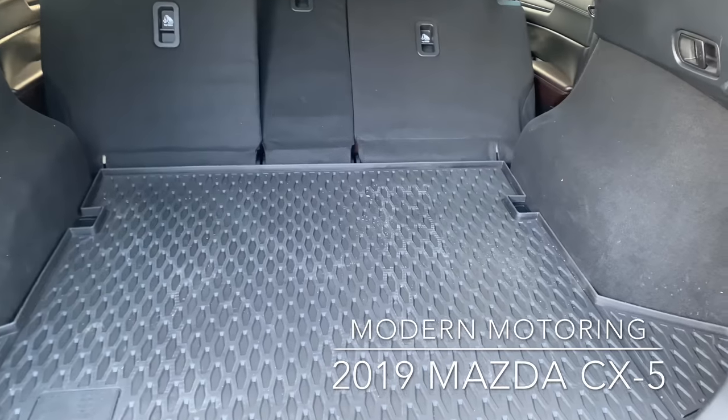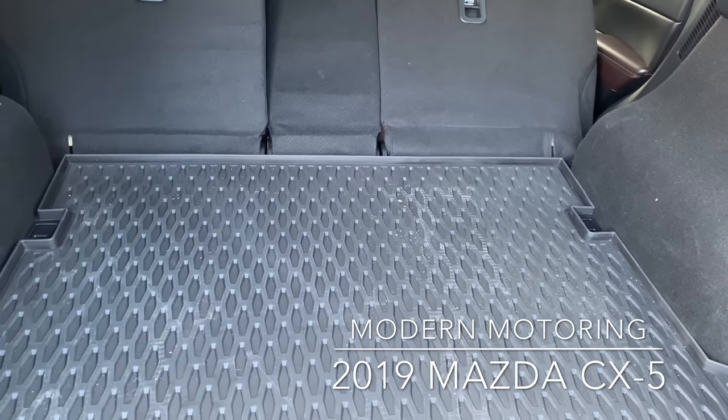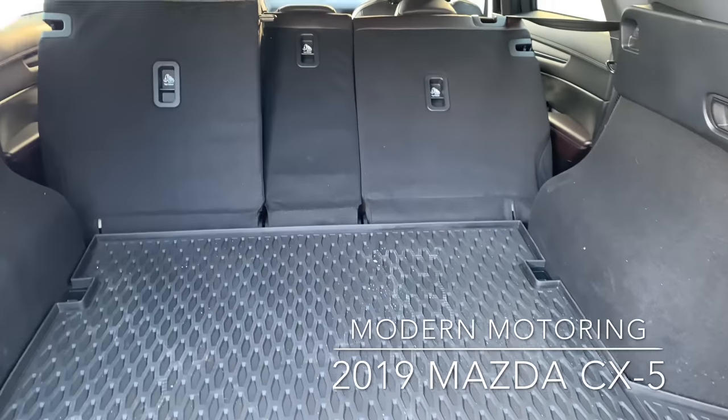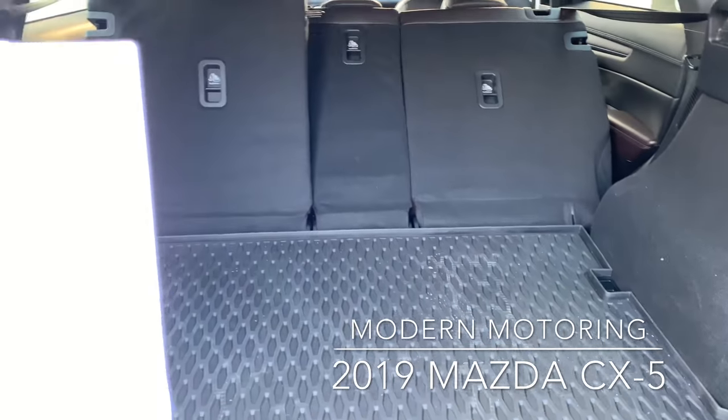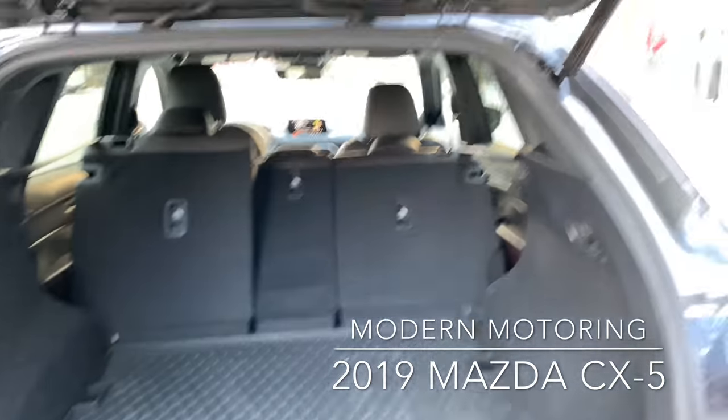Let's show you some cargo space. With the seats up, you get 875 liters. And then with those down flat — because my seats were so far back I couldn't get them completely flat — you get a total of 1,687 liters of cargo space.